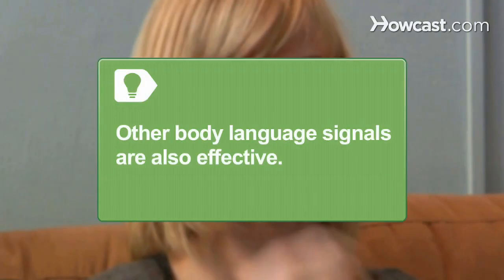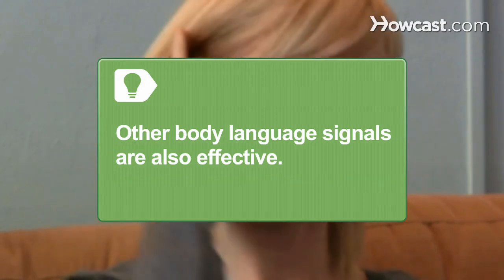Step 1. If you're a woman with your eye on a particular guy, smile at him. According to research, a man finds a woman who smiles directly at him significantly more attractive than a woman who looks at him without smiling. Body language like hair-flipping and lip-licking can also be effective.